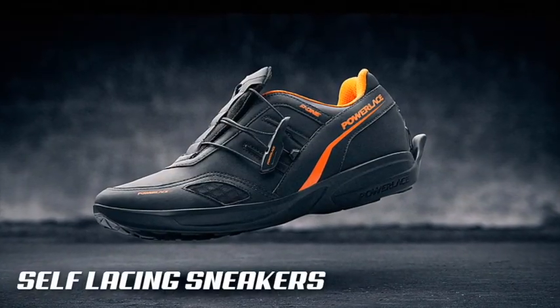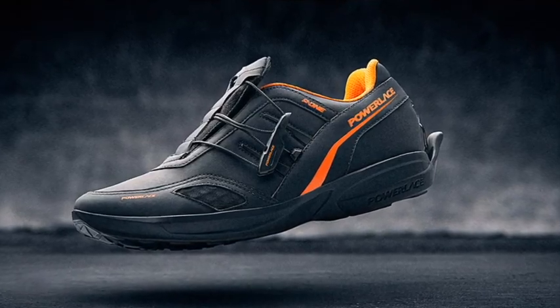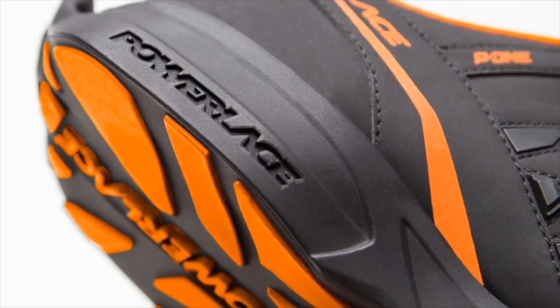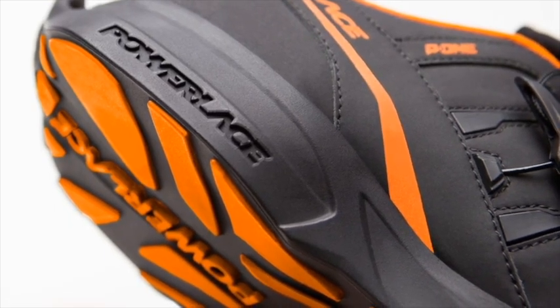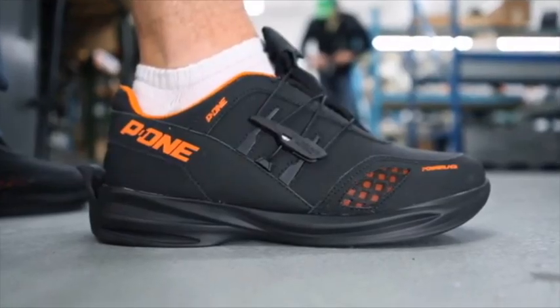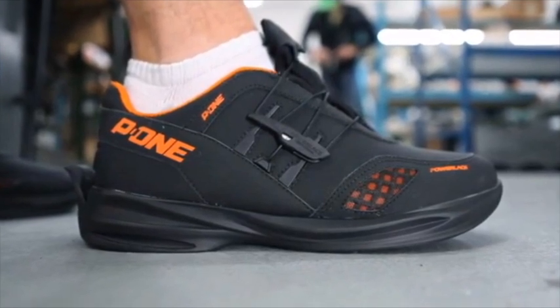Stop tripping over your own two feet now and own the new PowerLace Auto Lacing System! With the quick activation of a small lever and PowerLace's effective hands-free design, you can just insert your foot and watch as PowerLace takes control. Put your fears of embarrassment behind you with this innovative invention!